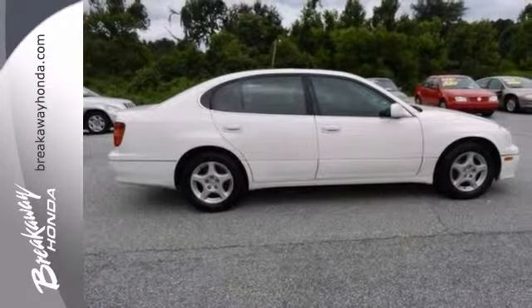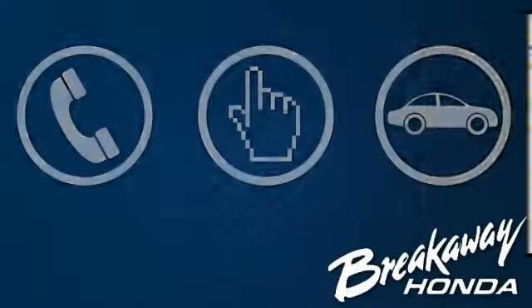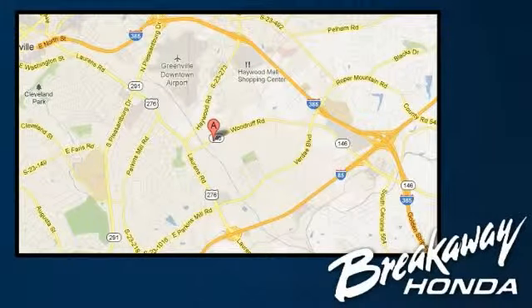You have to see it for yourself — come in and take a close look at it today. Call, click, or stop in today. We're conveniently located at 330 Woodruff Road in Greenville, South Carolina.